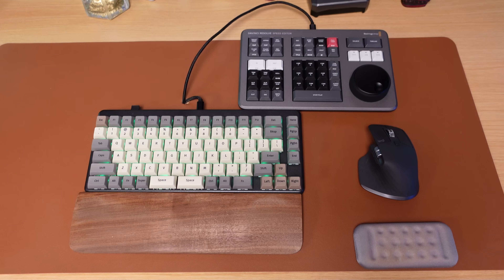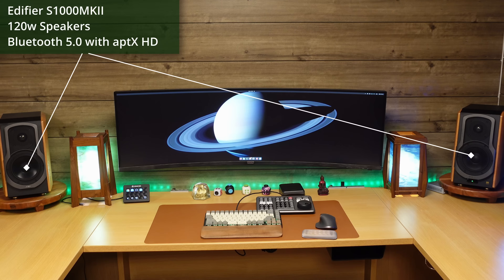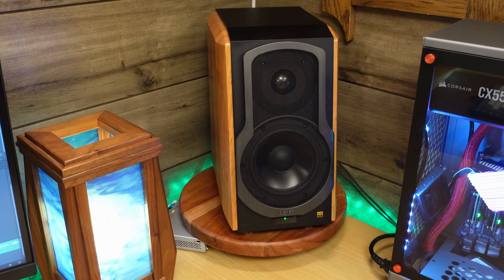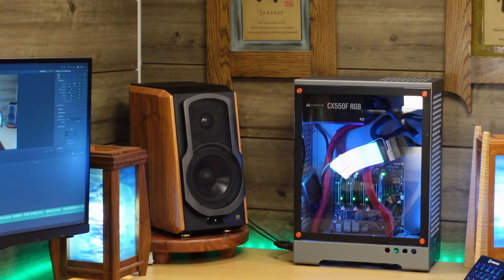I often get a lot of questions about the speakers — what kind they are and who made them — and I'm going to show you the details on screen right now. What I love most about these speakers is that they're very great for editing video because the quality is so clear that it makes it easy to find any audio imperfections that may sneak into my footage. These speakers also have multiple inputs, including Bluetooth support as well as two standard PC inputs. I highly recommend them — they're great.